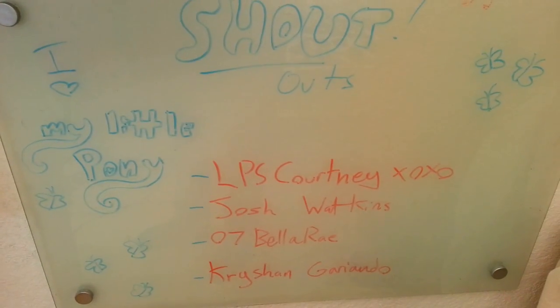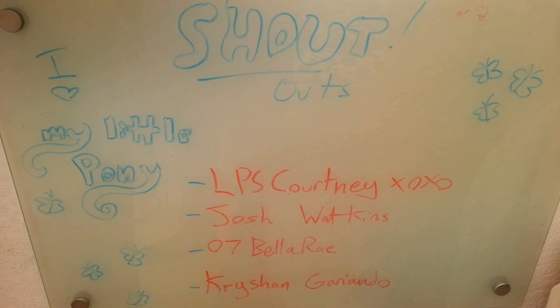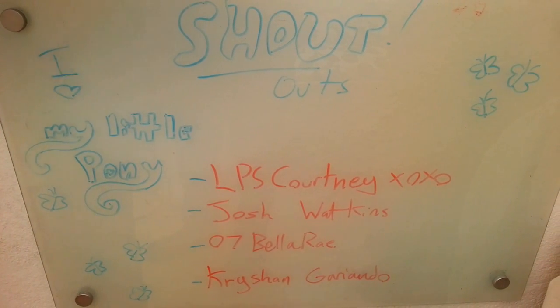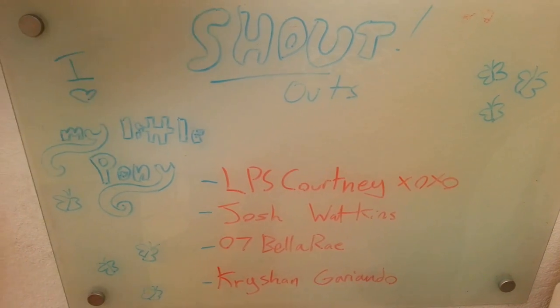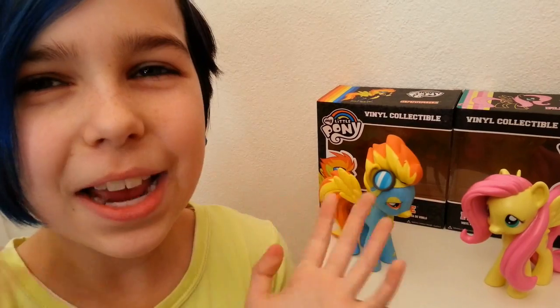But before we get on to the review, I want to give a few shoutouts to LPS Courtney XOXO, Josh Watkins — by the way, I'm sorry if I mess up on your name — 07 Bella Ray, and Kryshen Garriando. Thank you guys for supporting my channel by leaving such nice comments, you guys rule!